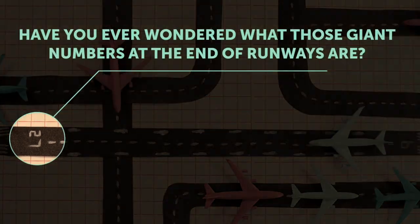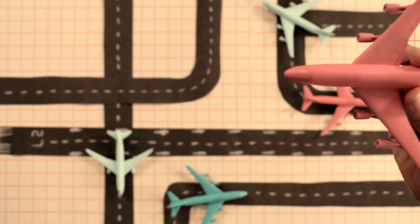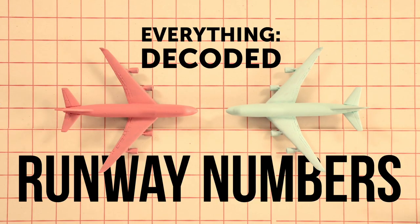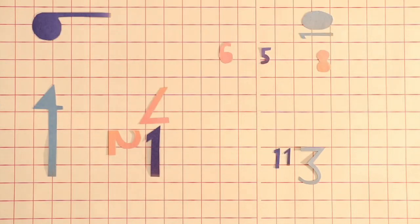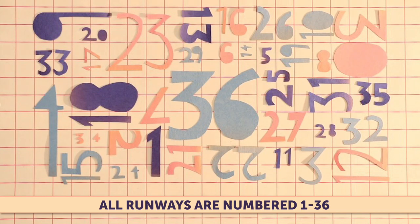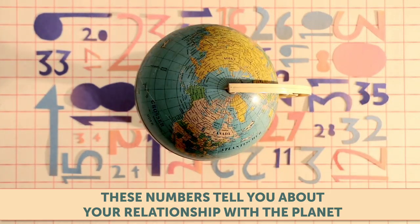Have you ever wondered what those giant numbers at the end of runways are? Everything decoded. Runway numbers. All runways have a number between 1 and 36. This is the runway's name. But these are more than just random numbers — they tell you something about your relationship with the planet.